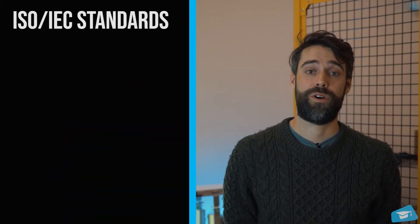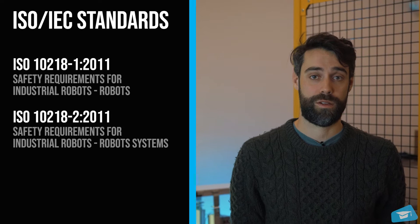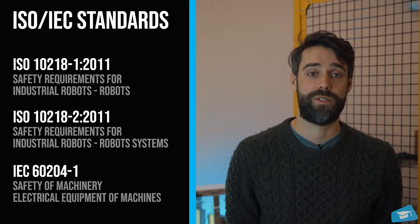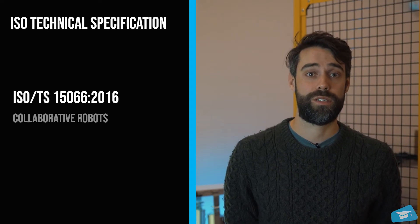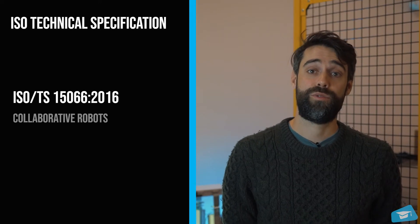First, let's talk a bit about standards. Standards are guidelines that will give you the principles for a safe deployment. The current lesson is based on content from the international standards provided by ISO and IEC, like the ISO 10218 part 1 and 2 for industrial robots and robot systems. We also use some technical specifications from ISO like the 15066 on collaborative robots.